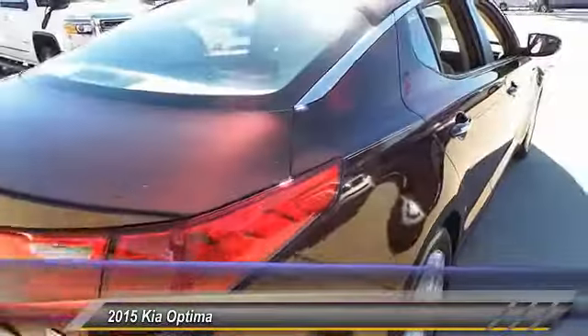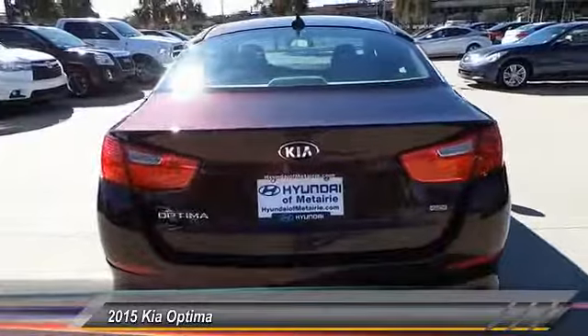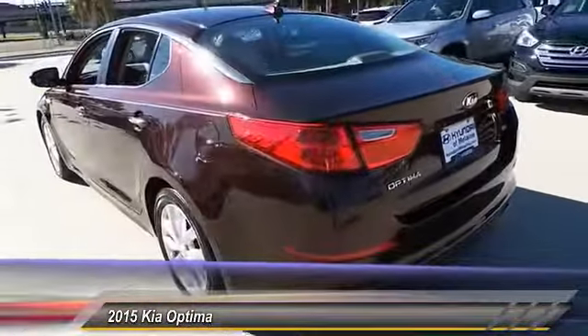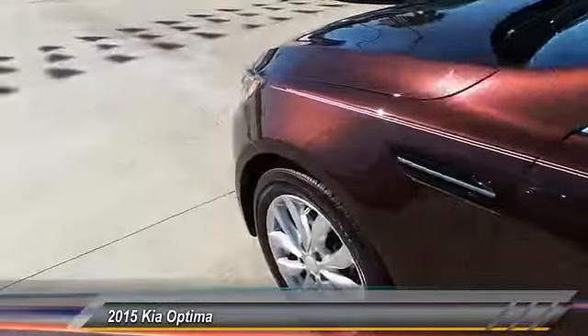This vehicle has less than 20,000 miles. Here are some of this vehicle's great options: stability control, keyless entry, steering wheel audio control, traction control, anti-lock braking system, Bluetooth, power steering, adjustable steering wheel, driver airbag, and cruise control.